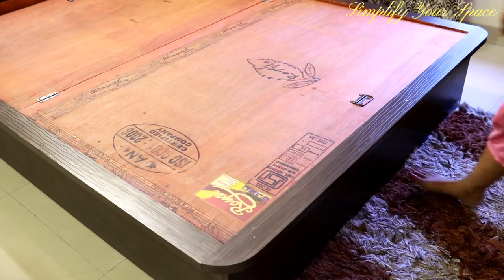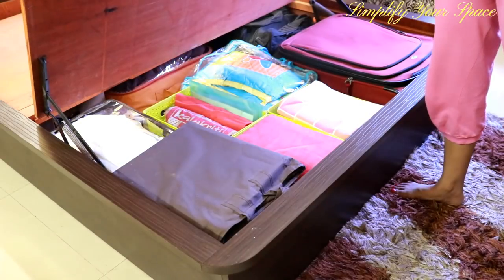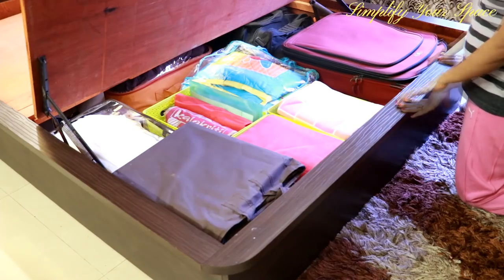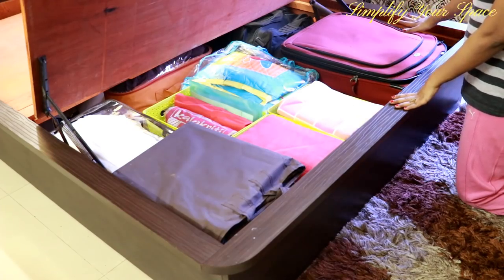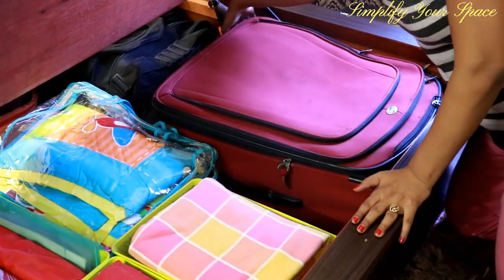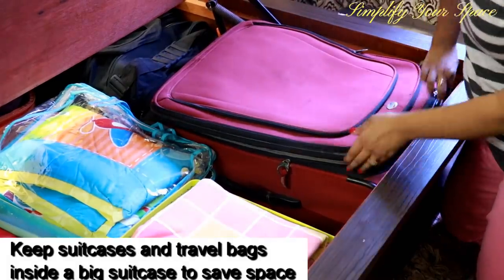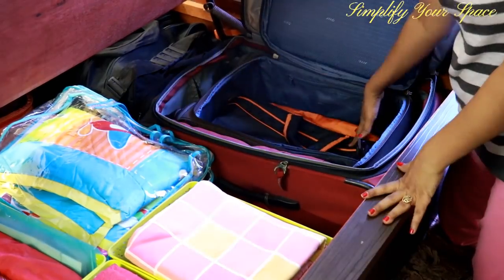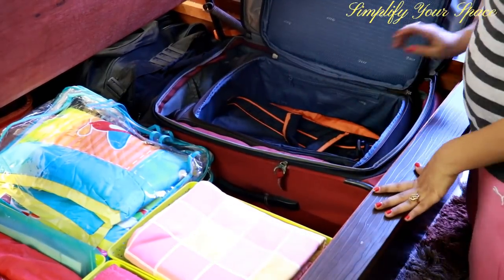The bottom part is easy to open, so try to keep the items which you need on a regular basis or items used occasionally. Like here, I've kept one large suitcase which we often need while traveling, and another small luggage inside to maximize the space, and another duffel bag inside the small luggage. So all the travel bags stay together.